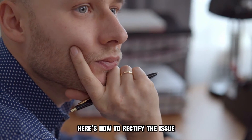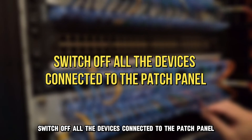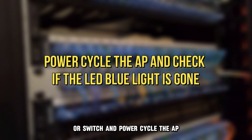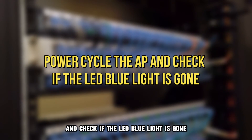Here's how to rectify the issue. Switch off all the devices connected to the patch panel. Unplug the AP from the panel or switch and power cycle the AP, then check if the LED blue light is gone.